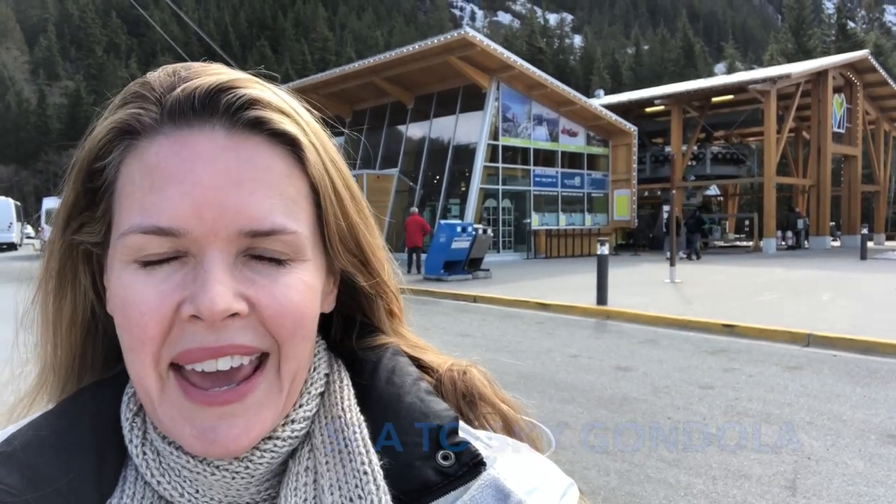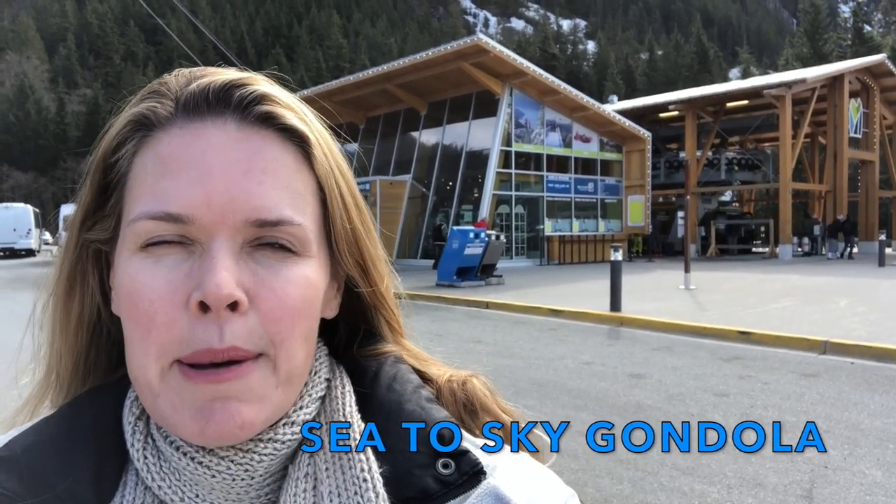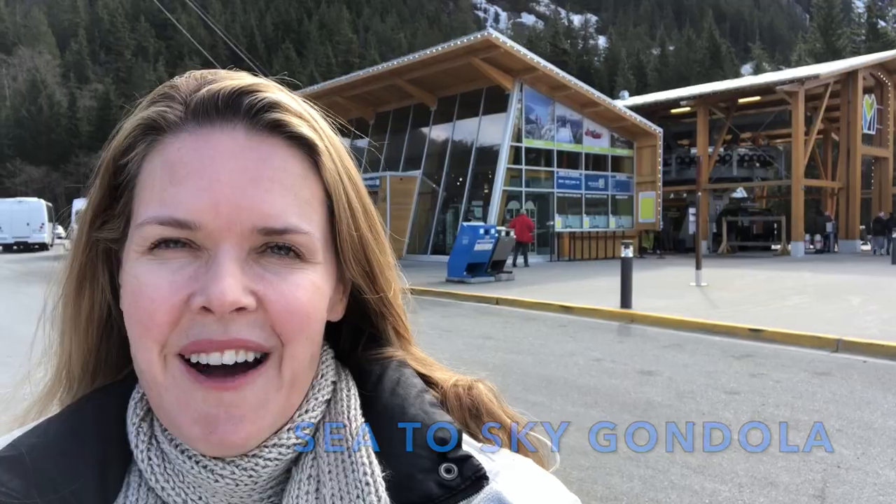I'm here at what they call Base Camp at the Sea to Sky Gondola in Squamish, British Columbia, Canada. The full ride is coming up right here on Blue Bezos Travel.